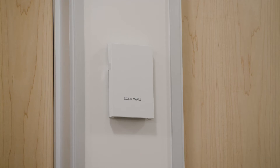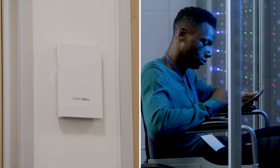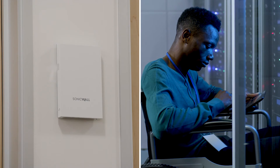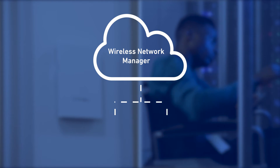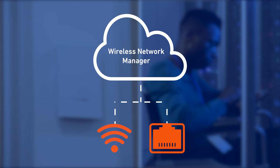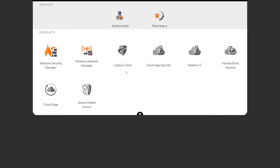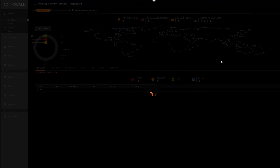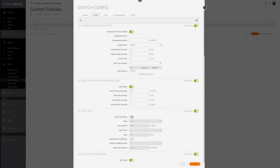Whether you're managing a small wireless LAN or an enterprise network that demands ultra-high-density cloud-managed Wi-Fi security, Wireless Network Manager enables unified visibility and management across your wired and wireless networks. Part of the SonicWall Capture Security Center ecosystem, Wireless Network Manager simplifies access control and troubleshooting through a single pane of glass dashboard.